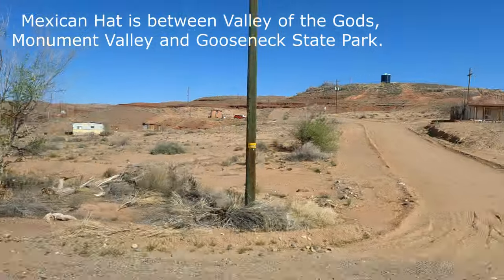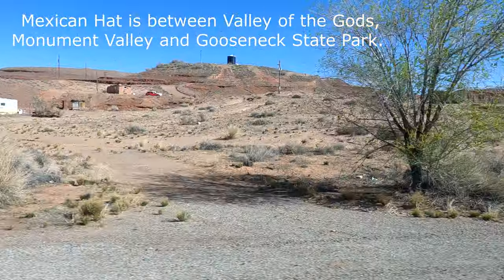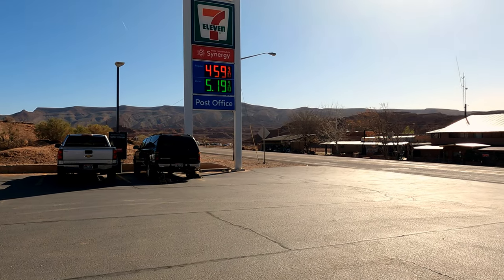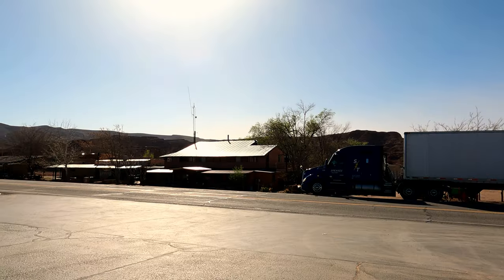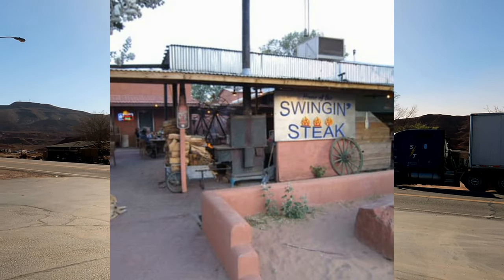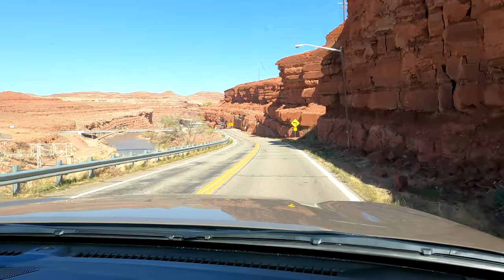This is the town of Mexican Hat. Across the street from the 7-Eleven is the Swinging Steak Restaurant. It looks like about the nicest restaurant in this town, but it's 10 o'clock Tuesday morning so they're not open yet. There's a beautiful bridge up here.